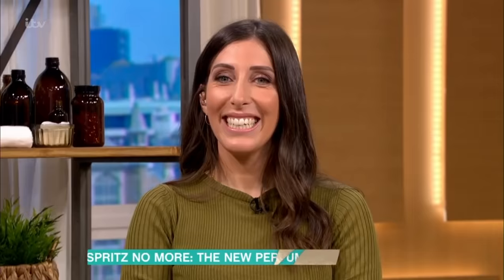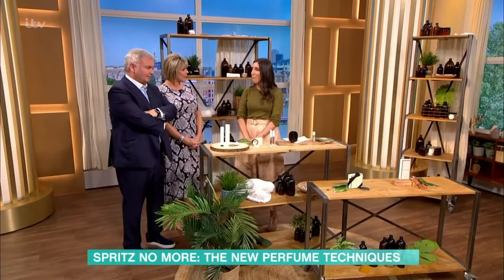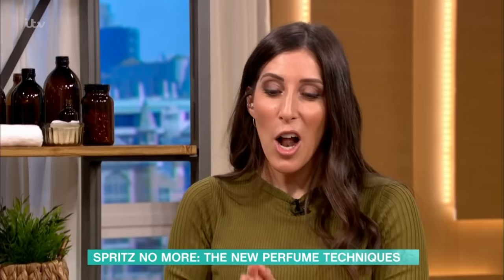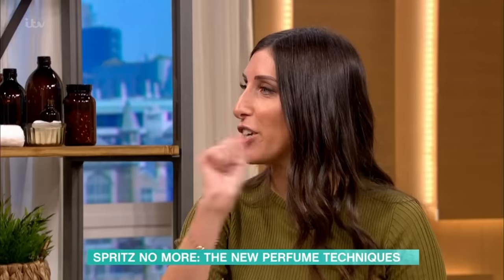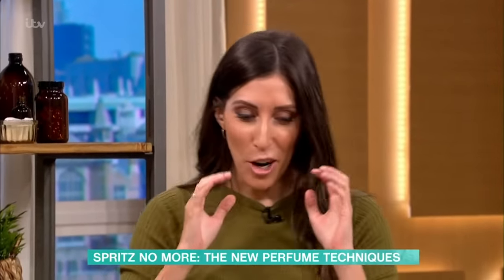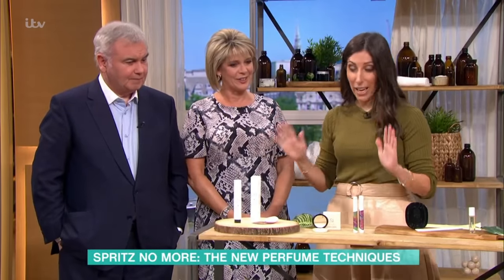If you've been spritzing your perfume from a traditional bottle, you are so last year. Sunday Times beauty director Sarah Jossall is here to tell us why. Apparently that's not the way to do it — there are lots of different ways to wear fragrance. It's segments like these where you wish we had smell-o-vision so people could smell through the screen. But let's get going.